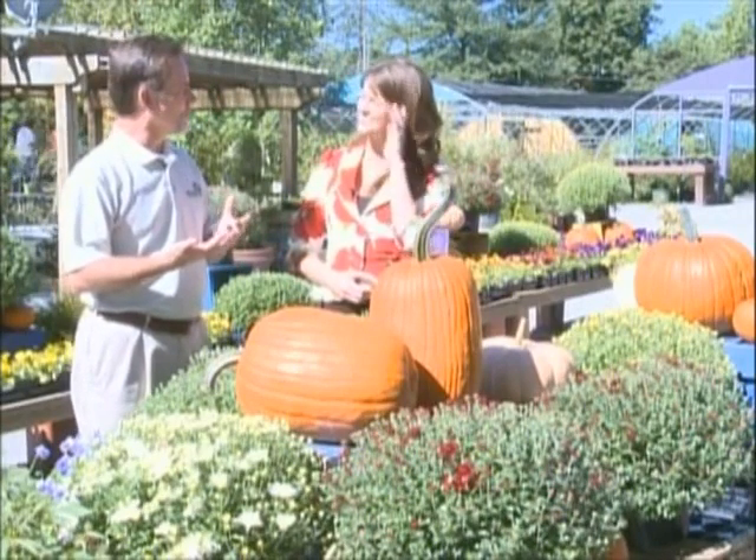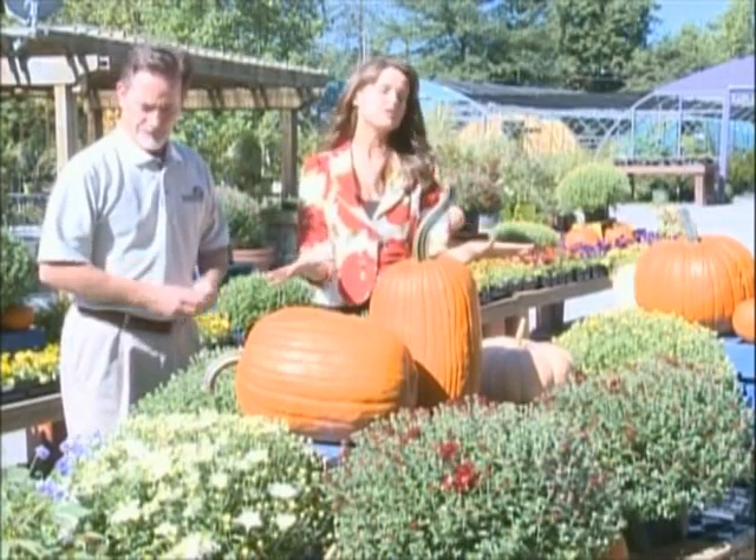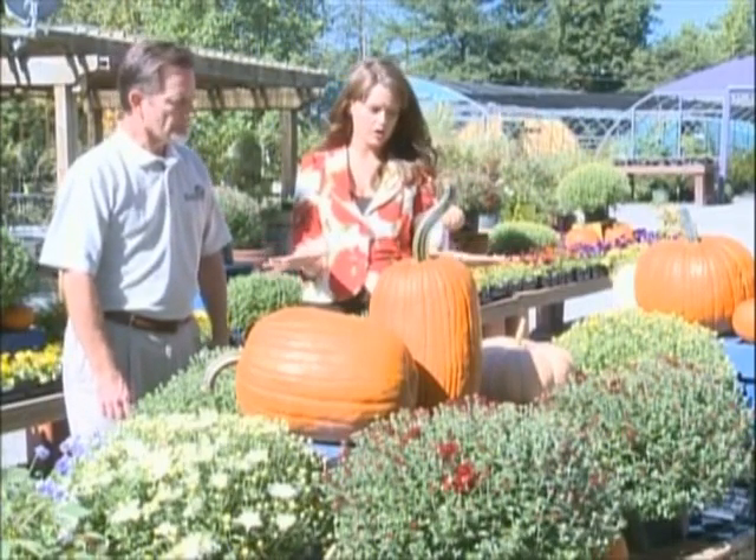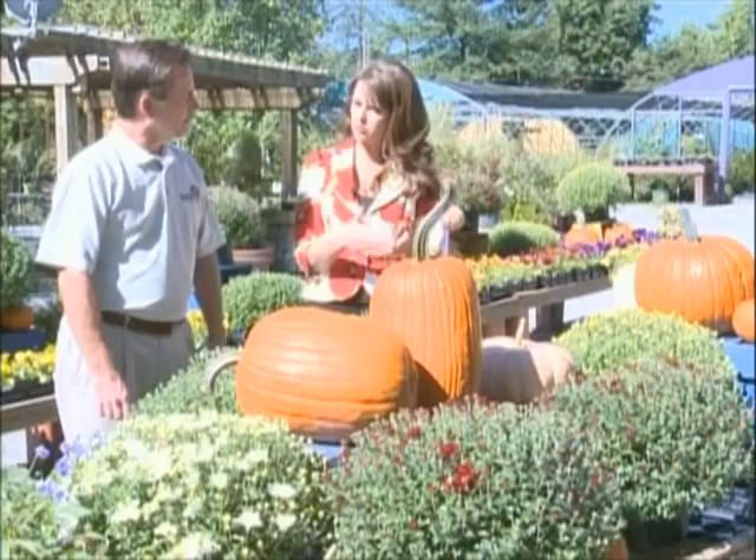You get a few good, cool nights and these clear, sunny days and it makes you want to get back outside again. And when it comes to mums, it really depends on where you plant these — and tell me if I'm wrong, Richard — as to whether or not they're annuals or perennials.